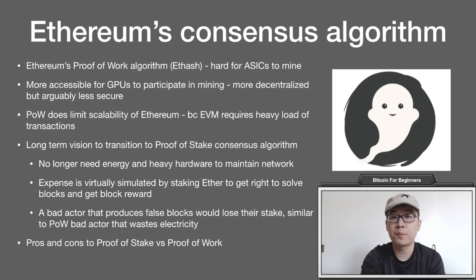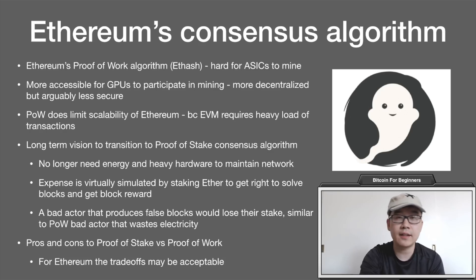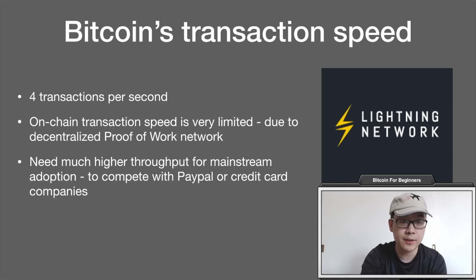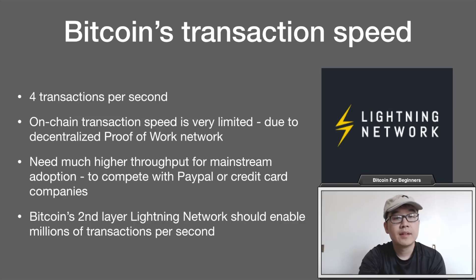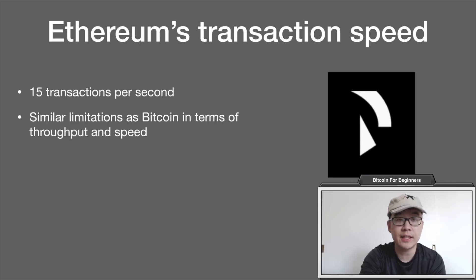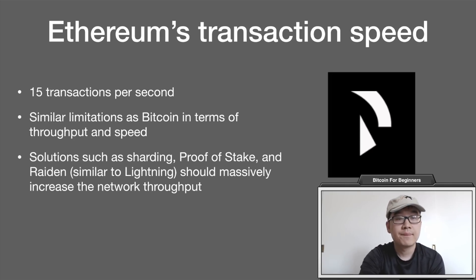There are pros and cons to proof of work and proof of stake beyond the scope of this video, but for Ethereum the trade-offs may be acceptable. In terms of transaction speeds, Bitcoin handles about 4 transactions per second — the on-chain speed is very limited due to the decentralization of the proof-of-work network. We need higher throughput to achieve mass adoption and compete with PayPal or credit card companies. Bitcoin's second-layer Lightning Network should enable millions of transactions per second. Ethereum is a bit faster at 15 transactions per second but has similar limitations. Solutions in the works include sharding, proof of stake, and state channels (similar to Lightning), which should massively help increase network throughput.